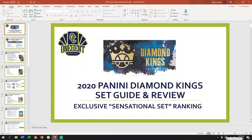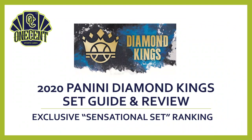In this set review, our intent will be to get to the exclusive sensational set ranking. The sensational set ranking is where I take this set — the Panini Diamond Kings set — and break it down into 10 different categories, based upon everything from pack odds, to the inserts, to the autos that are available, and rank those on a scale of 1 to 10. We add all those up, and that gives us our sensational set ranking score, which tells us how good this set lines up against other sets released in 2020 and historically against Panini Diamond Kings in the past.